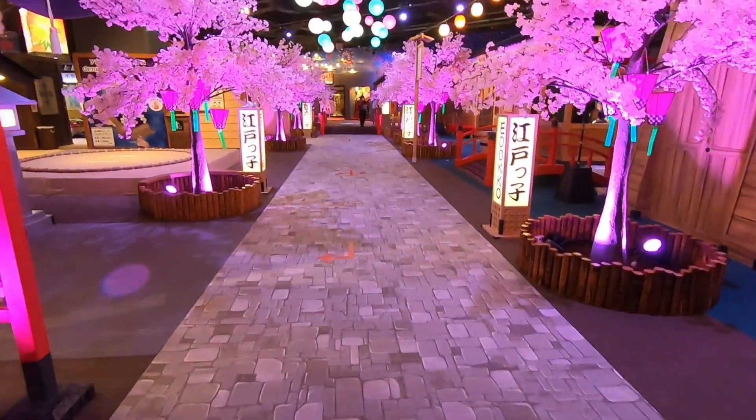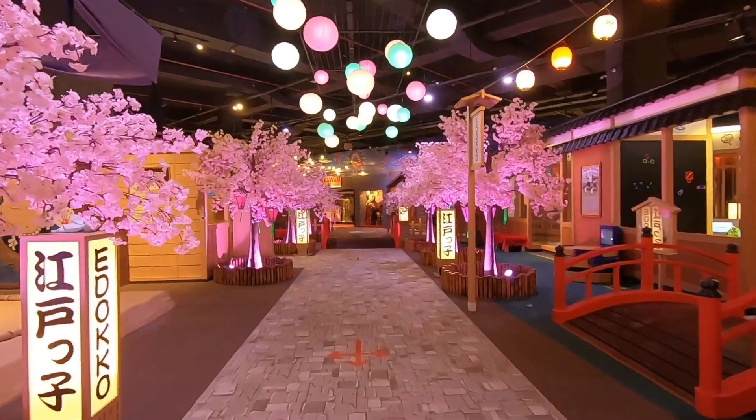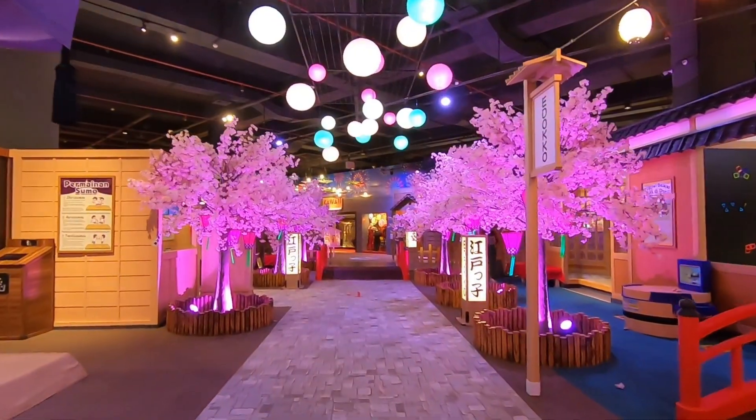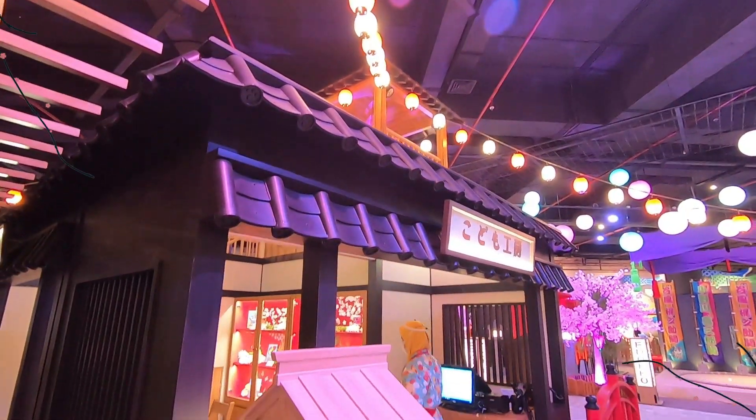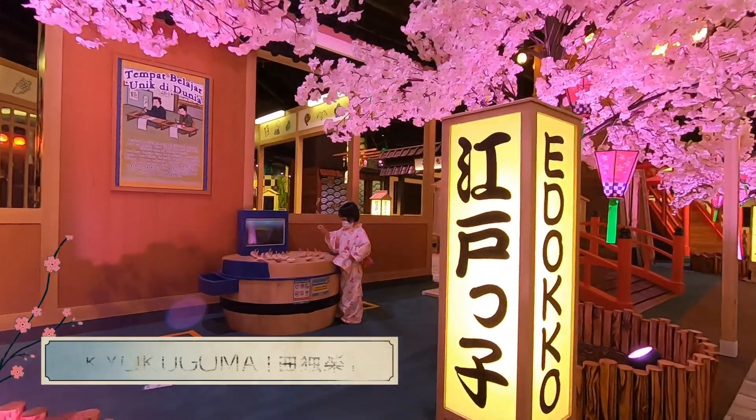Area permainan peran atau role play yang menyerupai pasar malam ini akan memberikan suasana yang sangat berbeda dibandingkan dengan indoor playground lainnya. Ini adalah salah satu contoh bangunan kiosk yang didesain menyerupai bangunan tradisional Jepang.